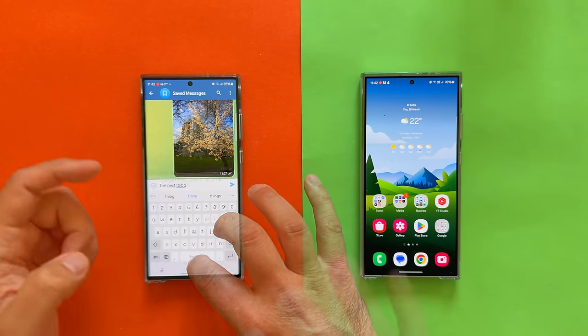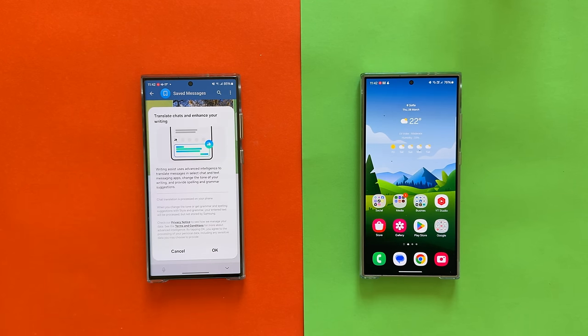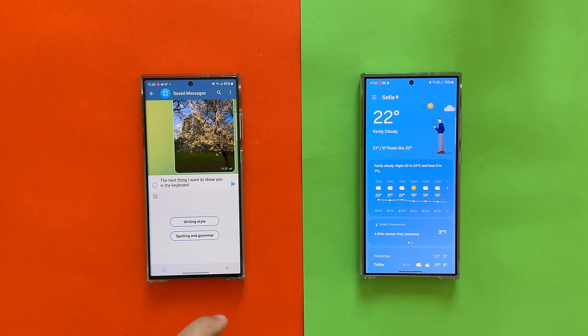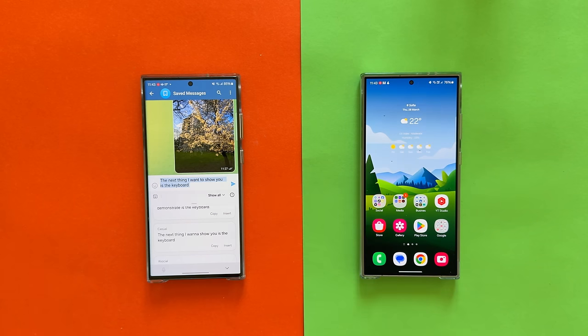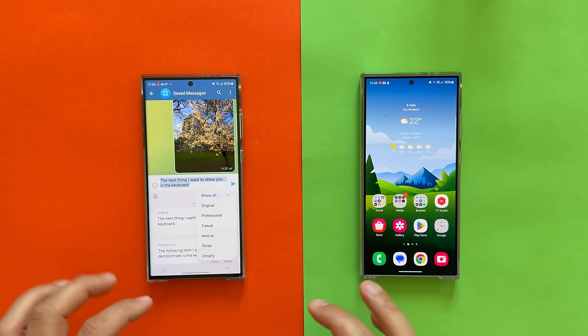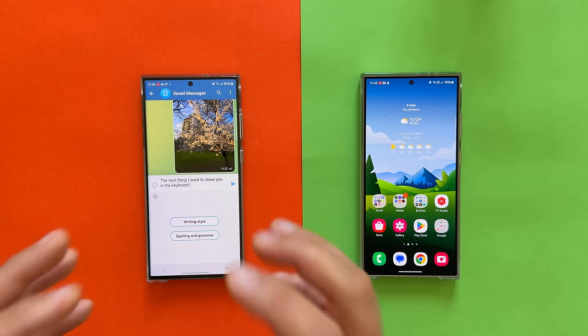Next is the keyboard. Standard interface, but the moment I type in a text field — boom — the AI sign appears. I can translate into almost any language. But there's even more: a writing style feature. It takes your input and can turn it into a more professional tone, a casual tone, or social with tags and emojis. Even spelling and grammar correction — the Samsung keyboard is getting full AI refinement.